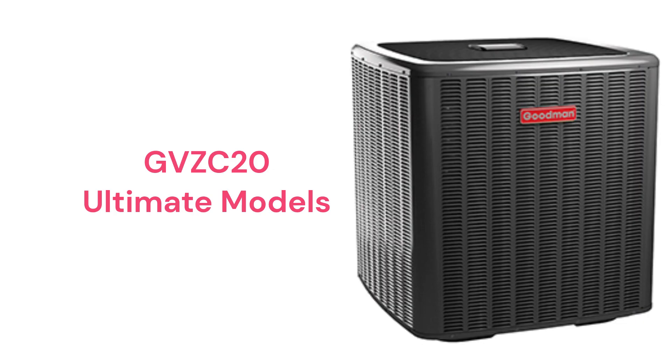The GVZC20 is an ultimate heat pump with variable speed compressor and fan motors for quiet, efficient operation.